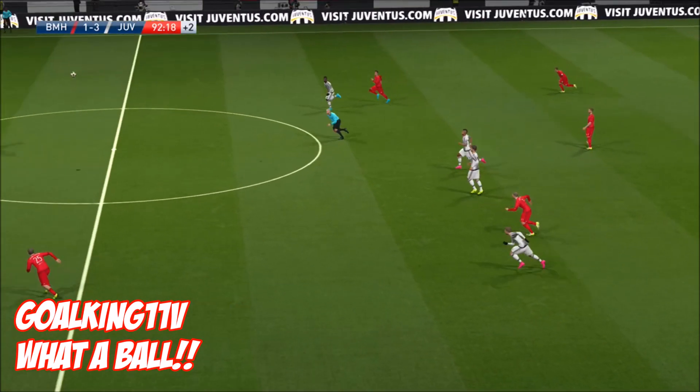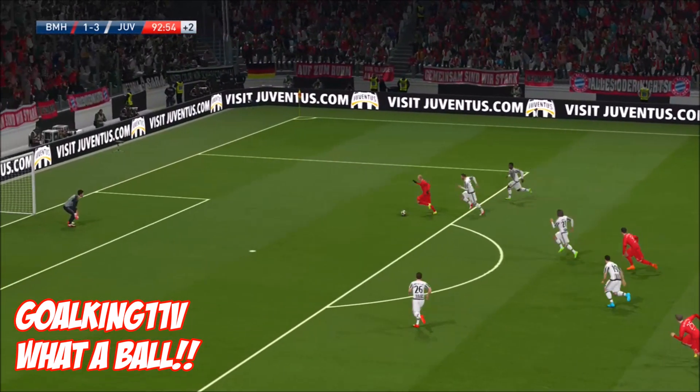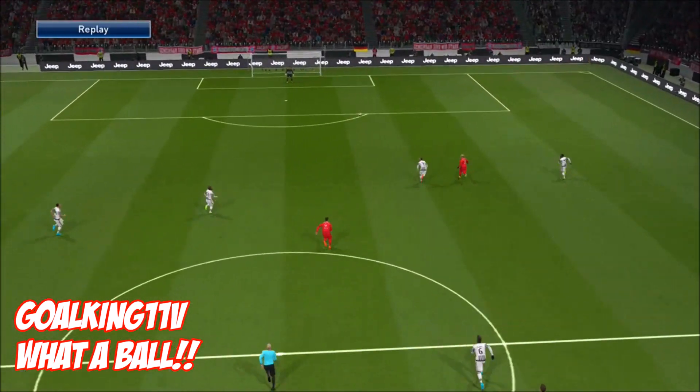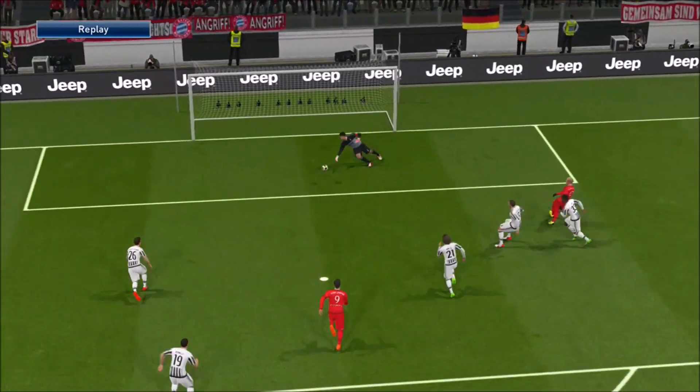First up, it's GoalKing11V with 'What a Ball.' That is one hell of a through ball long pass, finished off beautifully. Let's just see that ping one more time — that is some precision there, and a great finish. Well deserving of being number 10.